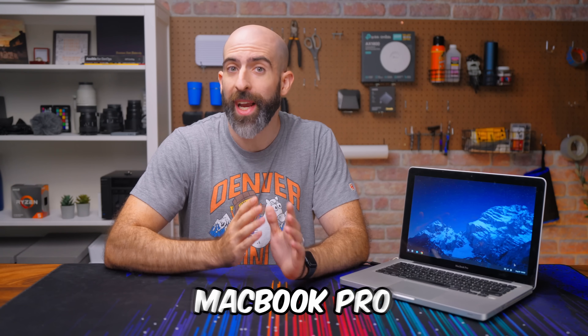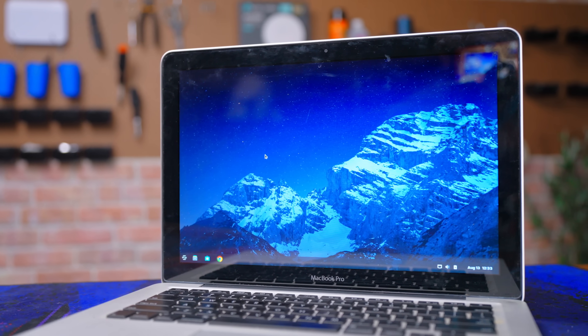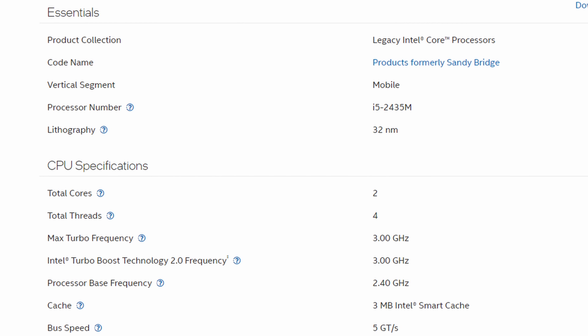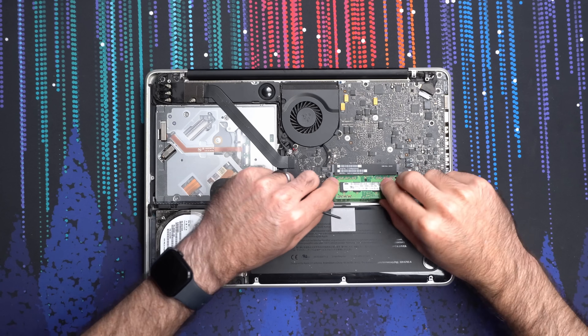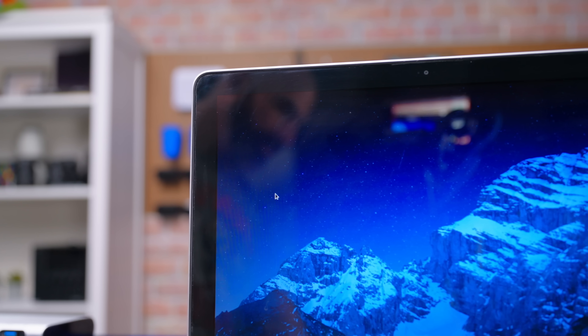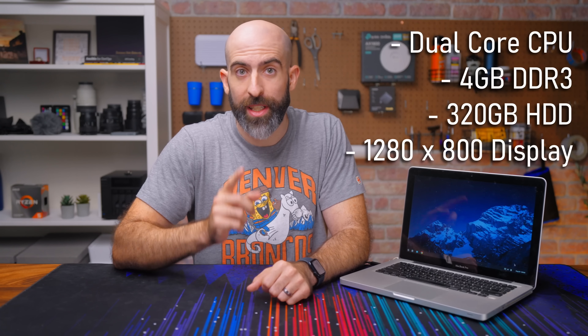This is a 13-year-old MacBook Pro, straight out of 2011, fully equipped with a dual-core Intel i5-2435M that can boost all the way up to three gigahertz, an eye-watering four gigabytes of RAM, a 320 gigabyte hard drive, and a screen that rivals today's retina displays at a 1280 by 800 resolution.